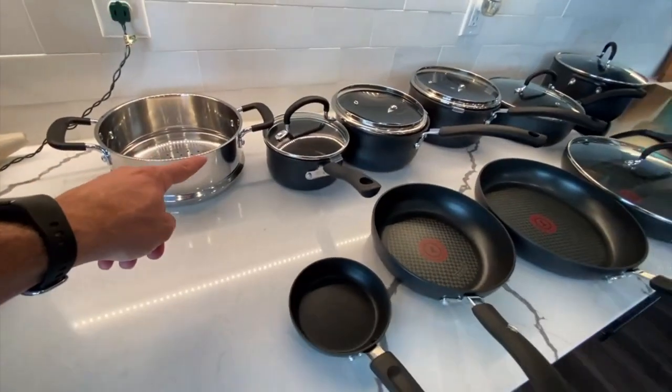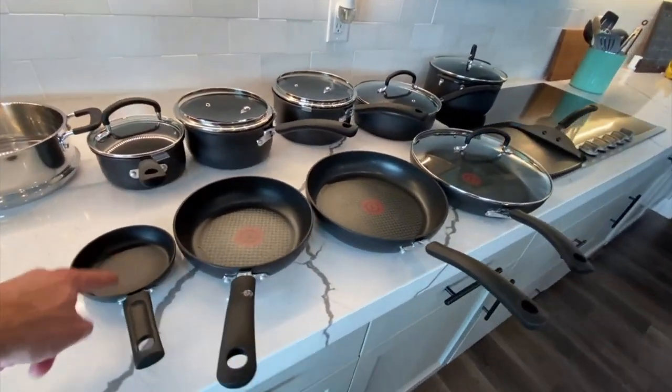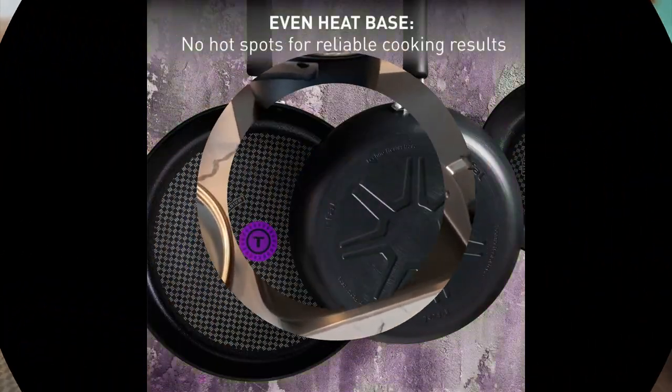Is dishwasher safe — Yes. Material type free — Cadmium free. Compatibility options — Dishwasher safe, oven safe. Closure material — Glass. Included components — Thermo Spot heat indicator. Item weight — 29.3 pounds.